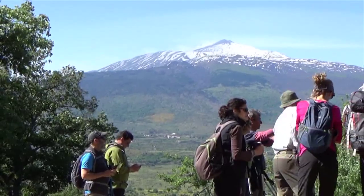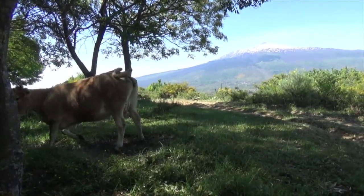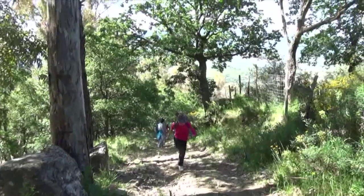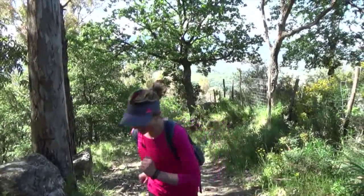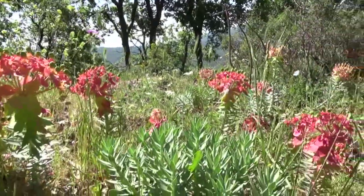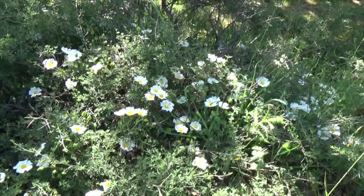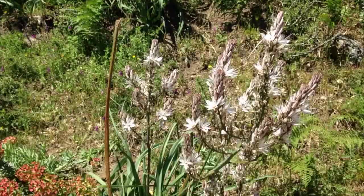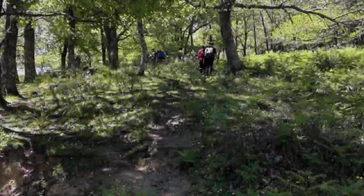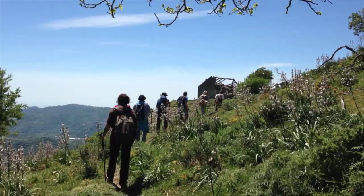Stunning views of Etna Volcano are numerous. There are fenced-in livestock areas along the trail. That is our objective. The group consisted of a guide and a ragtag group of 12 hikers of various ages. The hike zigzagged up a hill and basically paralleled a dirt track or farm road.